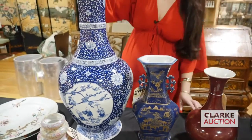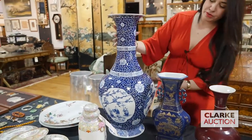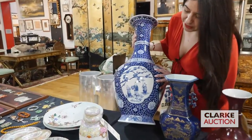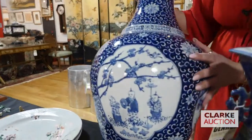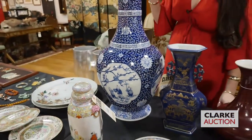This big guy right here — this is a pair. So there's a pair of blue and white vases with floral decoration and these shaped frames with flowers and figures. Really quite nice. There is another one in equally good condition sitting behind me.